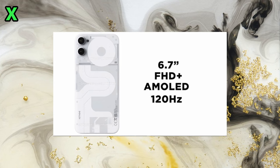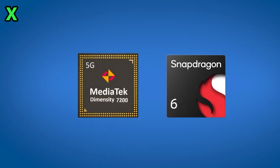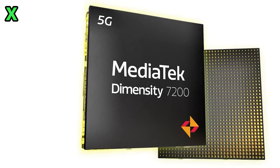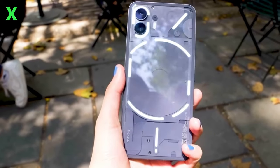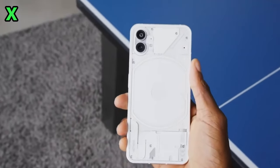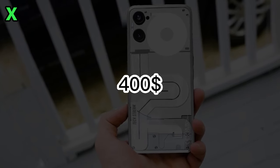Under the hood we're expecting a 6.7-inch display with 120Hz and Full HD+ resolution, powered by MediaTek's Helio G99 Ultra chip. RAM and storage options should include 8GB RAM with 128GB storage and 12GB RAM with 256GB storage.